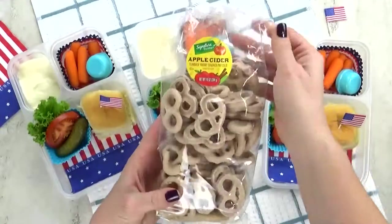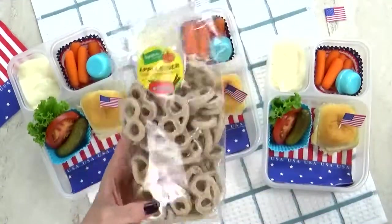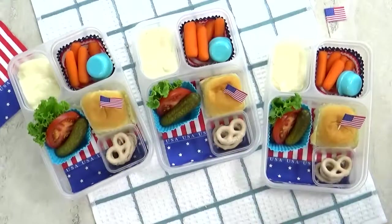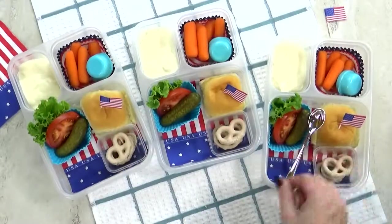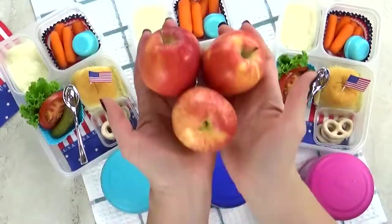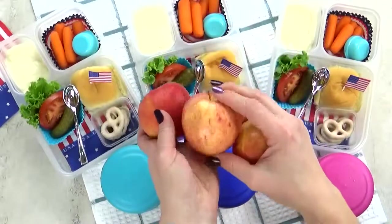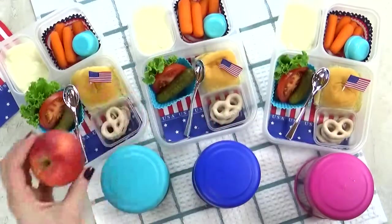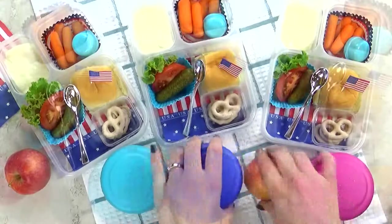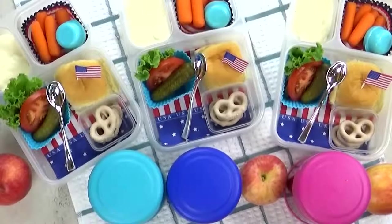For the special treat today, I'm going with just a few of these apple cinnamon yogurt-covered pretzels. Next goes in our spoon. Now that the burgers are fully cooked, I'm gonna add them into my preheated thermos. And last but not least, we have our fruit of the day — one of these mini gala apples. So simple, but so tasty. This is definitely a lunch that kids, teens, and adults would enjoy.